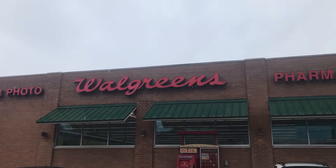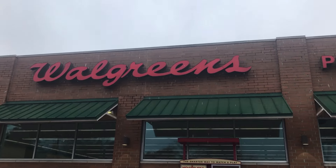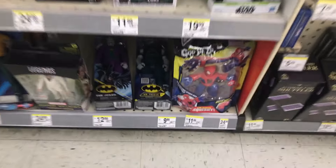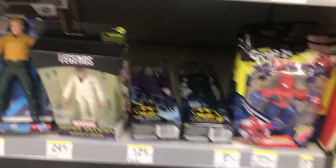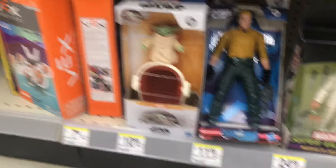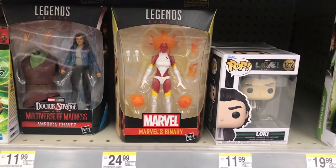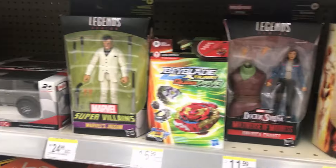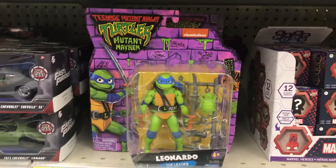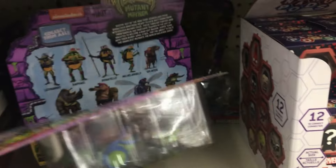Onward to a rainy Walgreens — day two. Let's see what's inside. Checking out the toy section for Walgreens number two. We got this Marvel Jigsaw, we got Grogu, we got Duke from G.I. Joe, we got some Funko Pops, we got Luke Skywalker, another Binary, we got America Chavez, another Jigsaw, and we got some Mutant Mayhem figures — here's Leonardo, another Leonardo, another Leonardo.